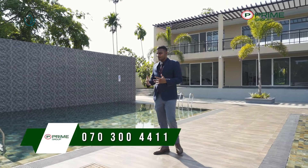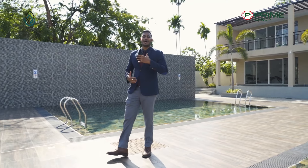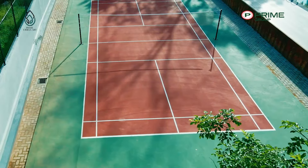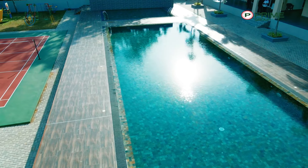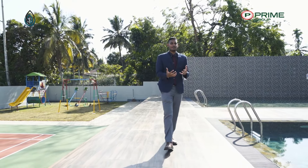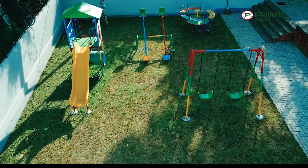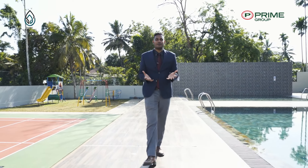If you love big outdoor areas, Prime Urban Art is the place for you. There are tons of activities for all ages, from kids all the way to grown adults. You can play badminton, go to the gymnasium, have a dip in the pool while your kids enjoy the kids' pool. There's also a kids' playground on the right-hand side, making it a truly inclusive space for the whole family.